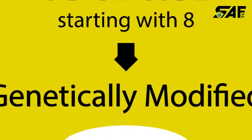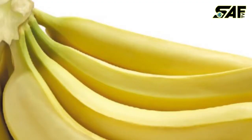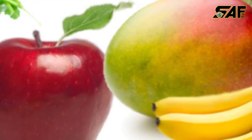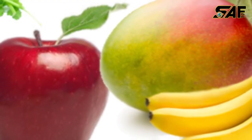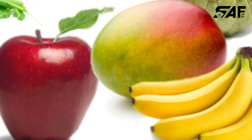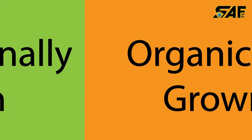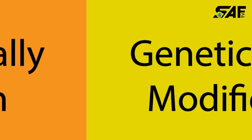If you are trying to avoid genetically modified products, then take care of fruits that have a sticker with a five-digit code beginning with an eight. With genetically modified bananas, the code will always be 84011. These codes have been used in supermarkets all over the world since 1990. So next time you are about to peel a banana or bite into an apple, check your sticker to see how it has been grown.